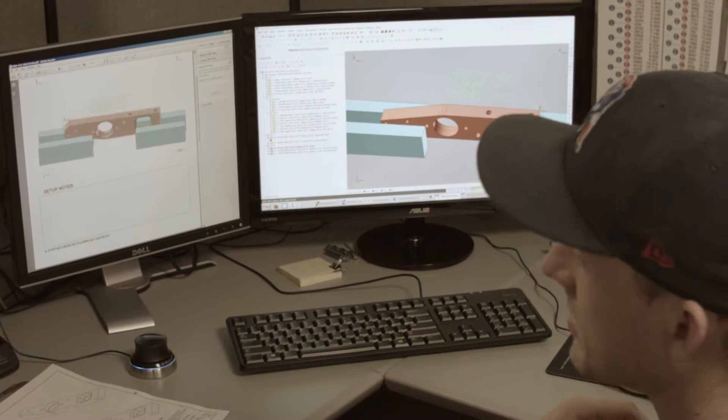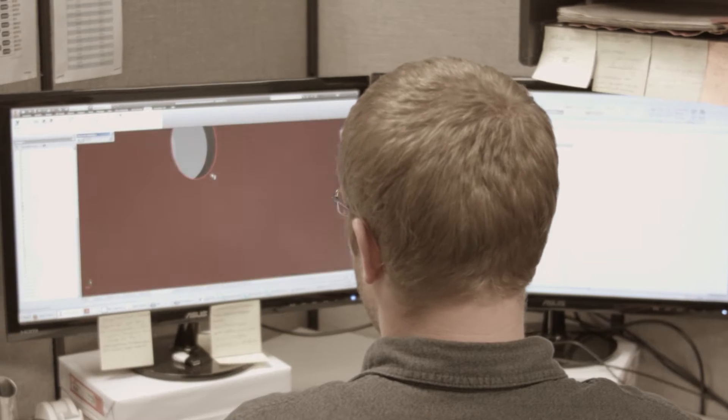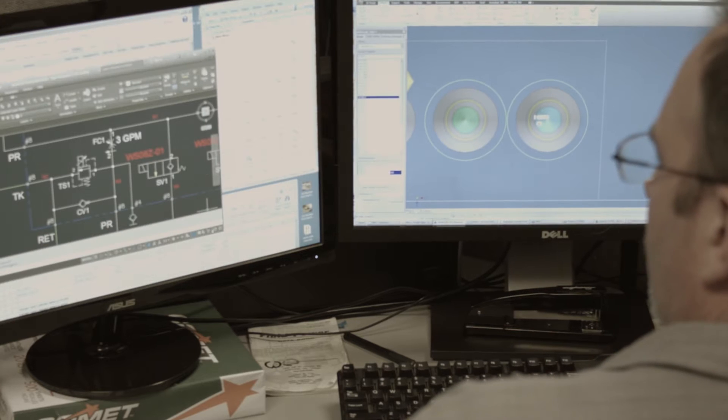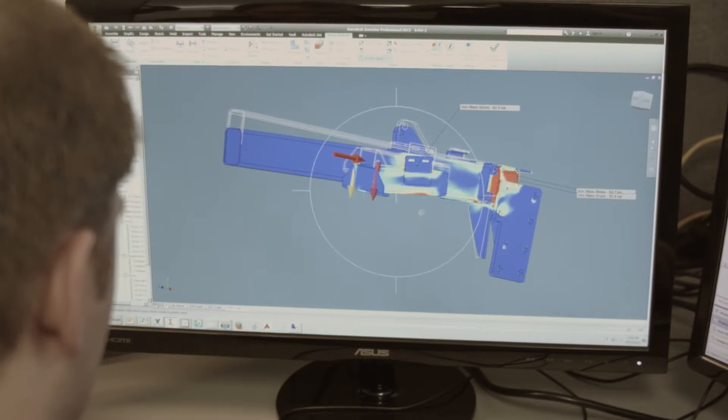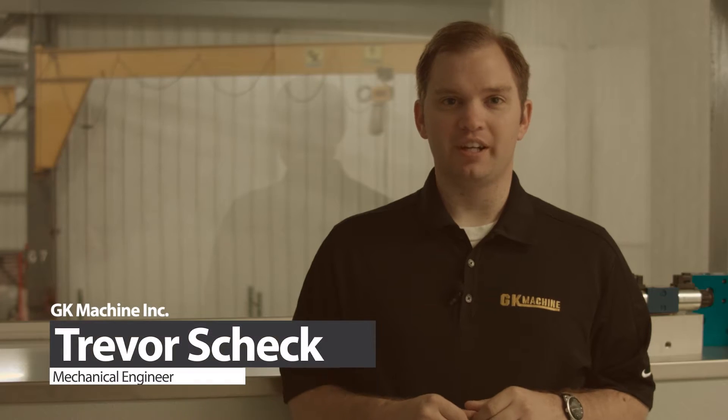We have a very diverse team of people here — engineers with electrical experience, hydraulics experience. We design our own control systems and manifolds. My name is Trevor Shek, and I'm a mechanical engineer here at GK Machine.